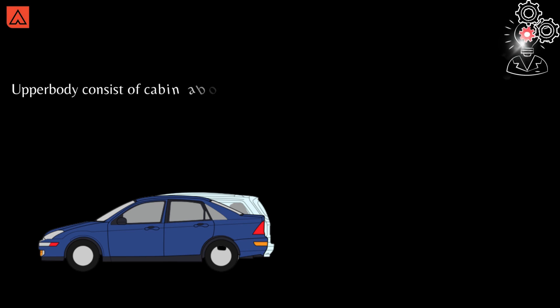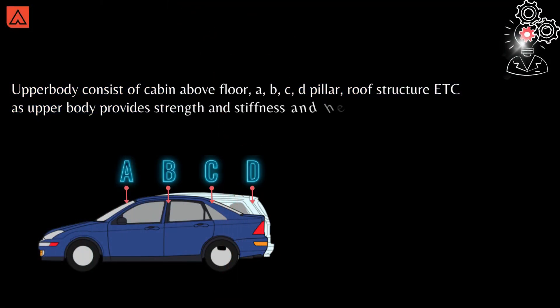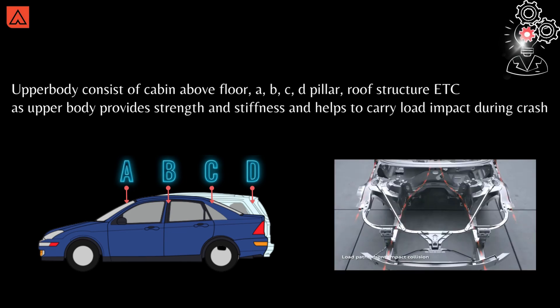Moving forward, we have the upper body, which consists of the cabin floor, A, B, C, and D pillars, roof structure, and more. The upper body provides strength and stiffness and helps carry the load impact during a crash.